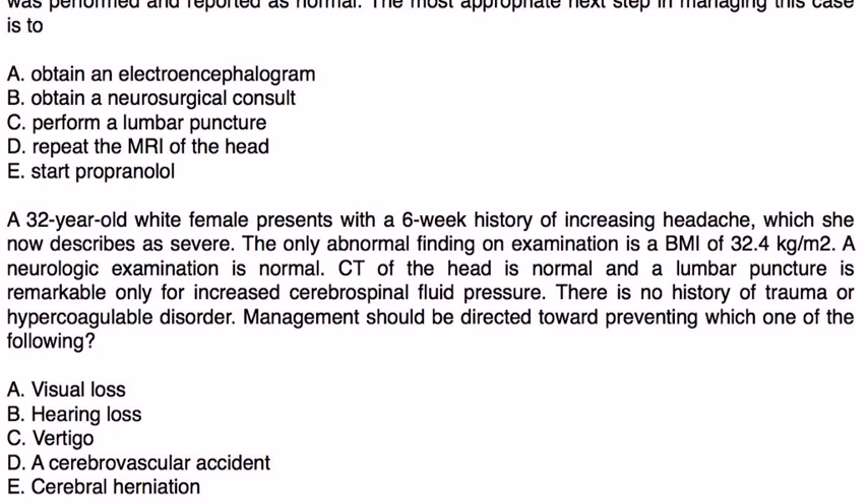A 32-year-old white female presents with a six-week history of worsening headache. The only abnormal finding on exam is a BMI of 32. Neuro exam is normal, CT of the head is normal, and a lumbar puncture is remarkable only for increased CSF fluid pressure. There is no history of trauma or hypercoagulable disorder. Management should be directed toward preventing which of the following?